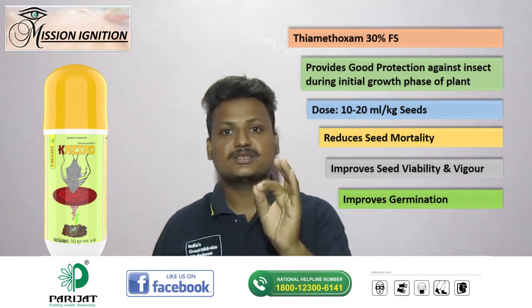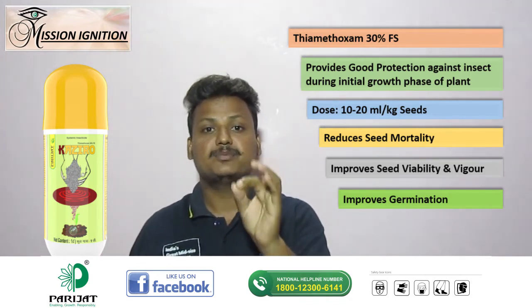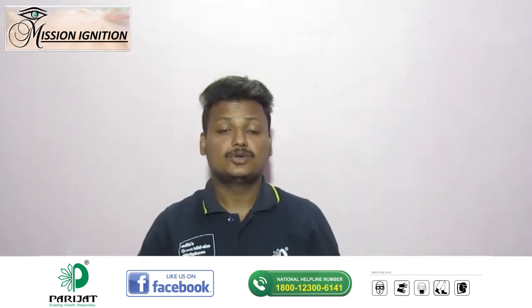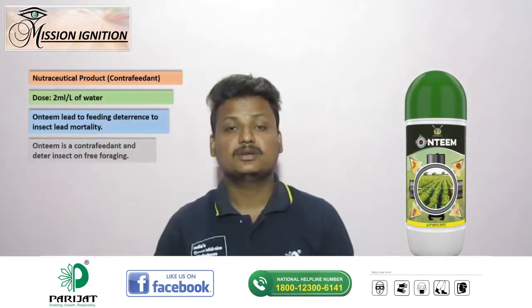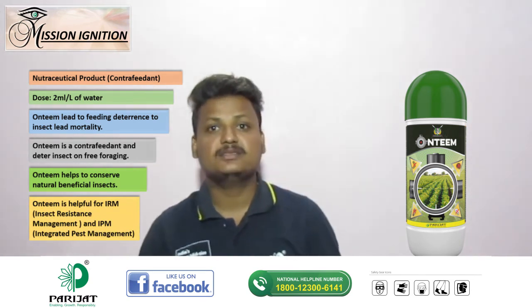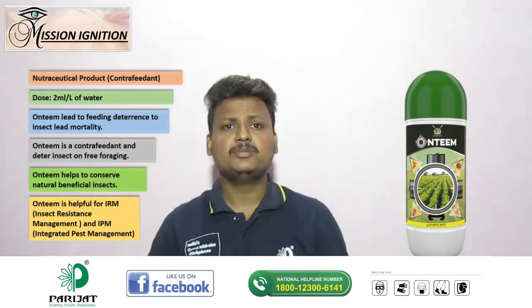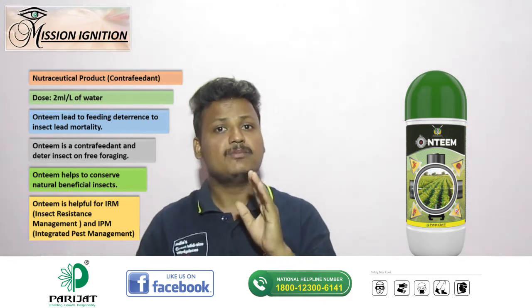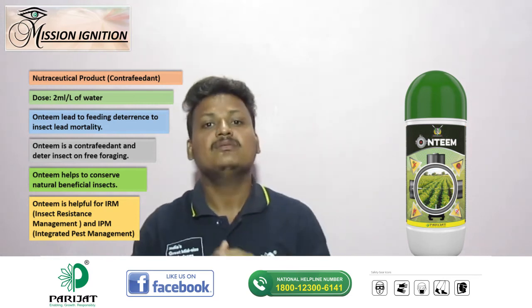After sowing, it is very essential to monitor the field rigorously to check for any infestation of FAW. Thereafter, for preventive management, use Hunting at 2 ml per litre of water just 7 days after emergence, as this will help in feeding deterrents and resistance management against FAW. Hunting helps to avoid pest outbreak and conserve beneficial insects — it is a botanical product with a direct impact on growth and development of FAW.